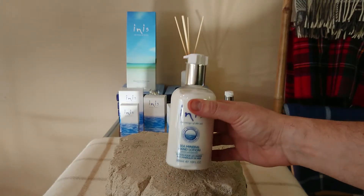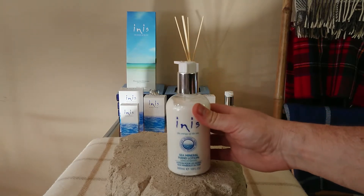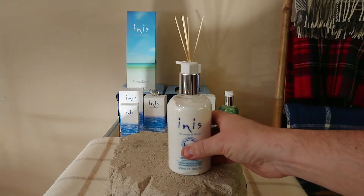This is the Inis Energy of the Sea mineral hand lotion. It's quite large — 10 fluid ounces or 300ml. It comes from Inis, a company based in a converted farmhouse in County Wicklow in Ireland. The fragrance is crafted to remind you of Roundstone Beach, part of the gorgeous Irish coastline. It's a unisex fragrance, so it's absolutely great for a hand lotion.